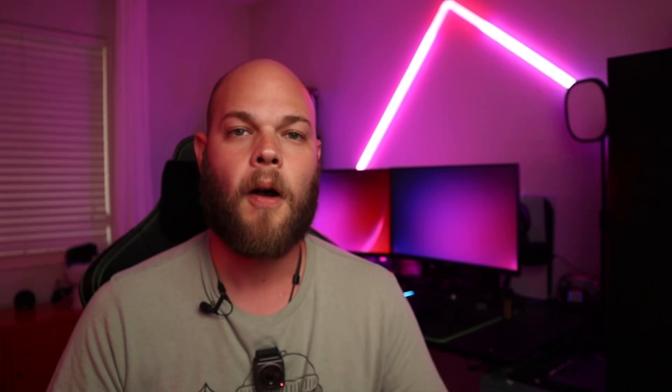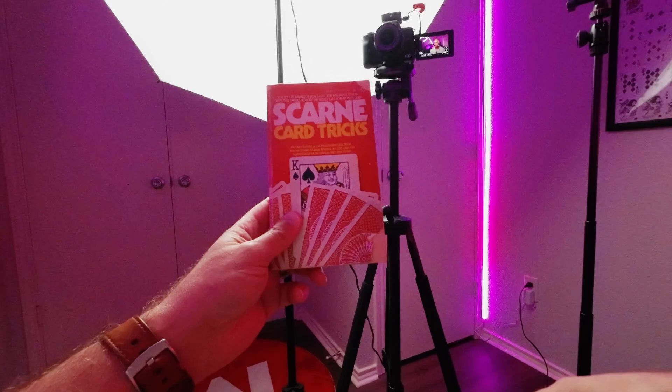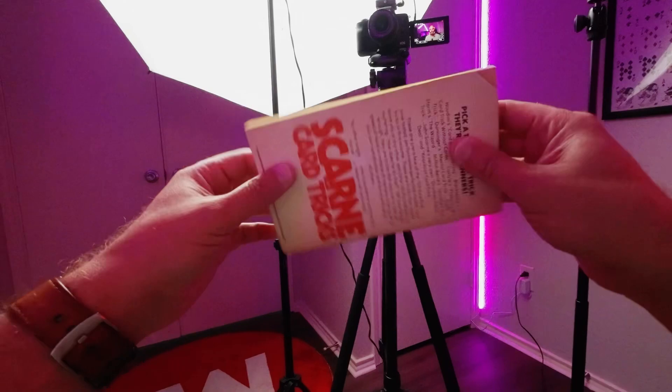Number three on my list is Scarne on Card Tricks, written by John Scarne. My copy is actually from the 1950s — it's quite old. What he did is he took all of the greatest card magic that magicians of the time and previous generations were doing that were easy to perform, and he put them into a single volume. There are tons of pro-level tricks and routines in this book, and they're all really easy to perform.